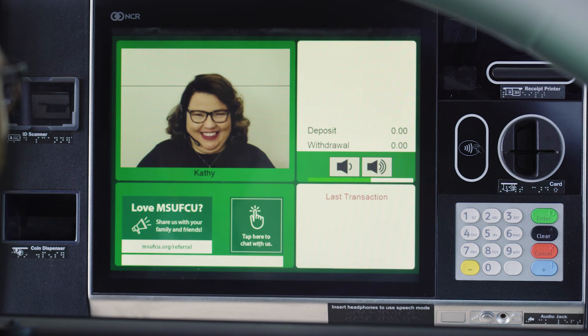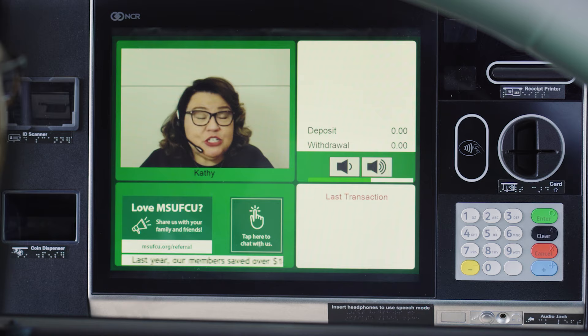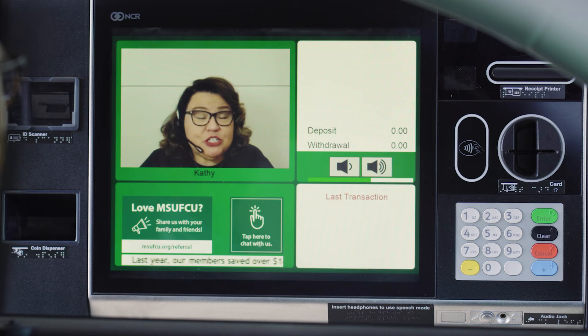You make this so easy, we could do this all day. I'm so glad I could help. And don't forget, when I'm not here, you can use this machine as an ATM — just insert your card, and you're good to go. Thank you, Kathy. Have a great day.